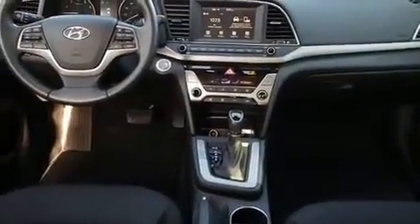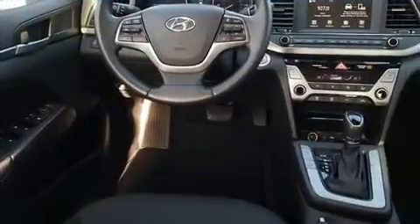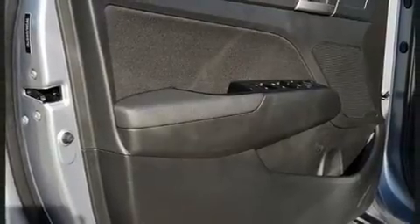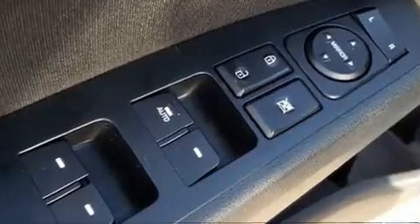Additional features include remote keyless entry and a split folding rear seat. Audio features include a CD player with MP3 capability and six speakers, enhancing the audio experience throughout the interior.